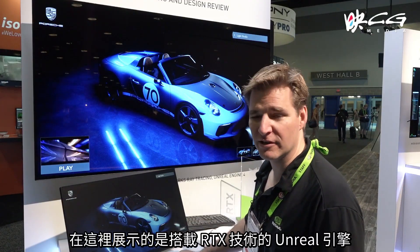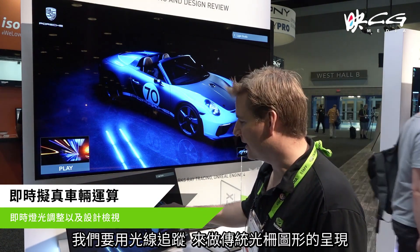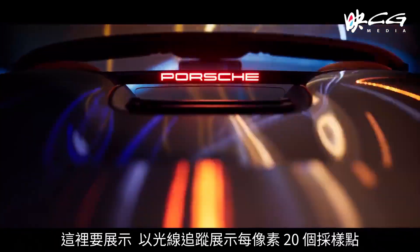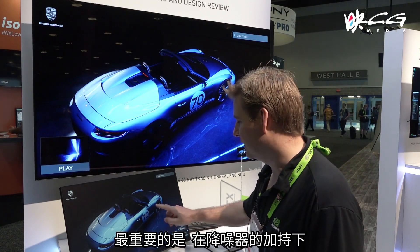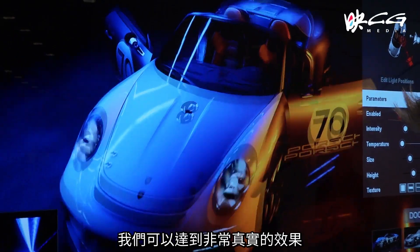What we're seeing here is our version of the Unreal Engine implemented with RTX, doing a combination of traditional raster graphics with ray tracing. We're sampling 20 points per pixel with ray tracing — a combination of ambient occlusion, reflections, and area shadows. On top of that, with our denoising we're able to achieve very photorealistic effects.